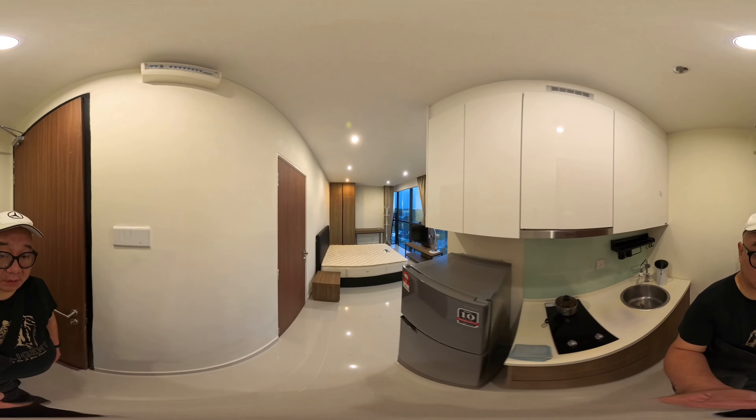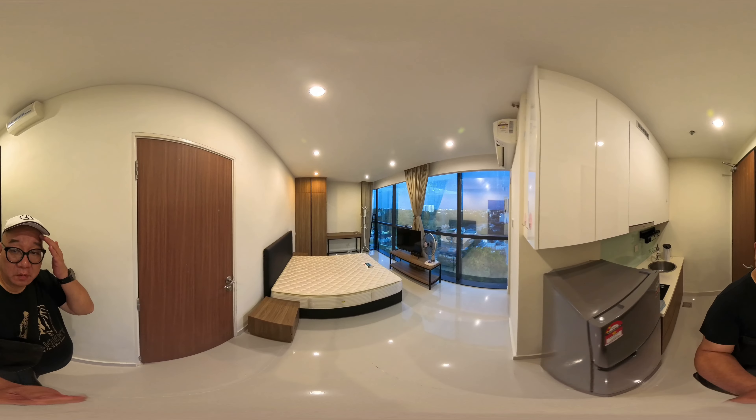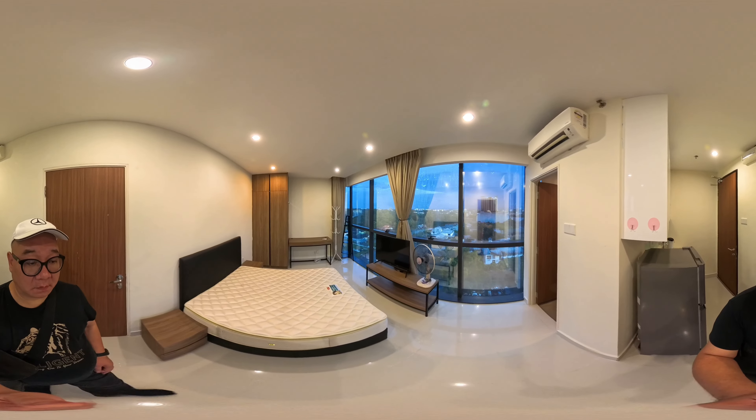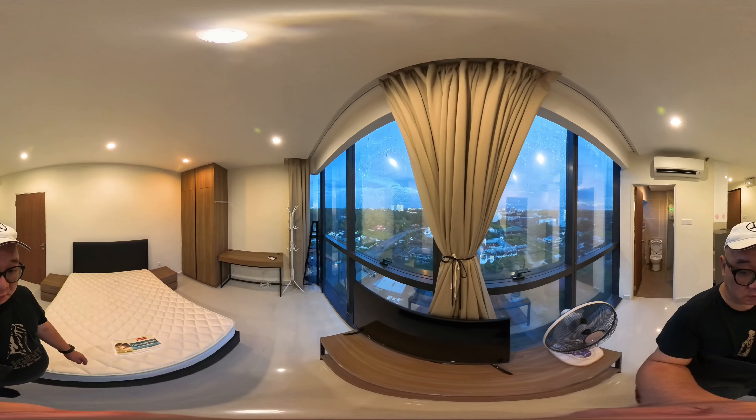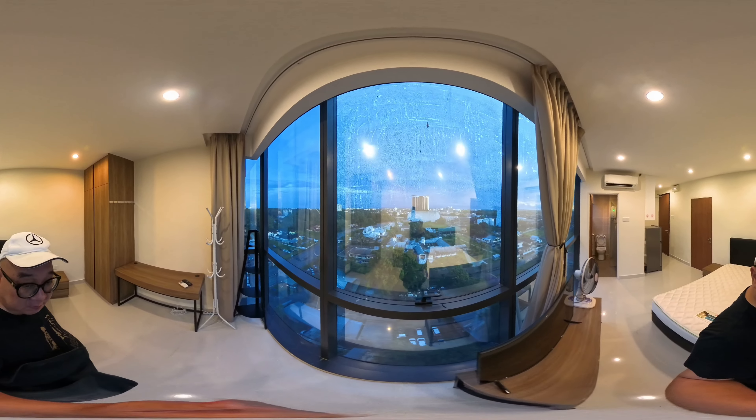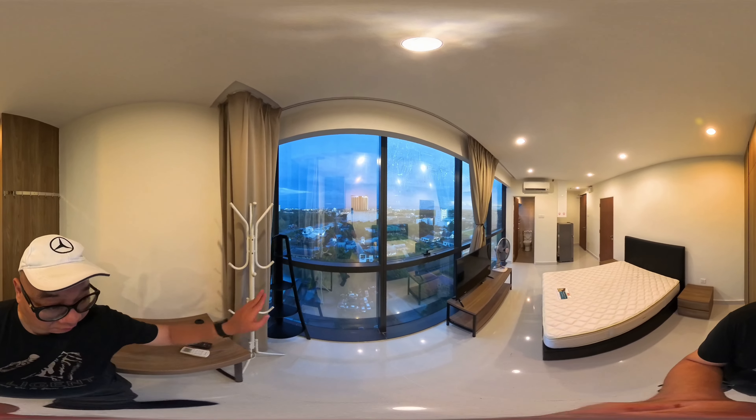Hi, I'm at LDL Agenda here. I'm showing you a white window — a three white window unit which is overlooking Sepakas. This unit is facing south.